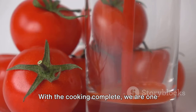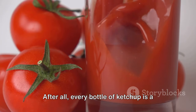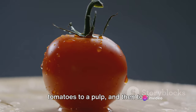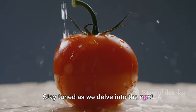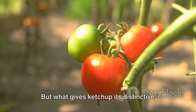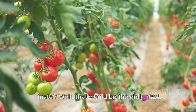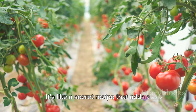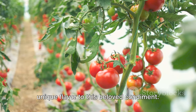With the cooking complete, we are one step closer to our beloved ketchup. Every bottle of ketchup is a story of transformation — from fresh tomatoes to a pulp, and then to a concentrated puree. Stay tuned as we delve into the next fascinating stage: the addition of spices. What gives ketchup its distinctive taste? That would be the delightful blend of spices and other ingredients that are carefully folded into the cooked tomato pulp — it's like a secret recipe that adds a unique flavor to this beloved condiment.